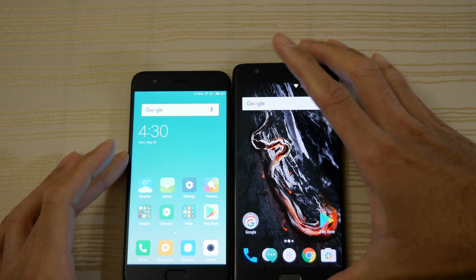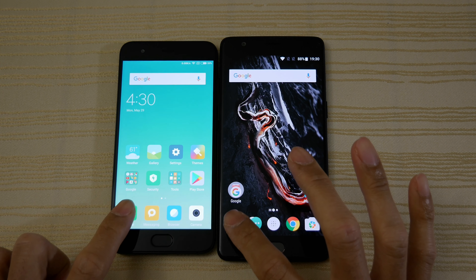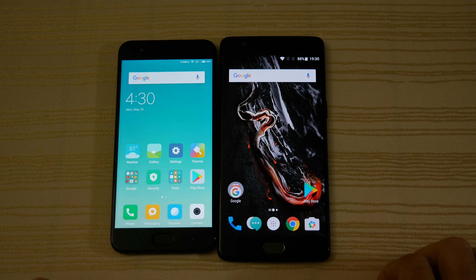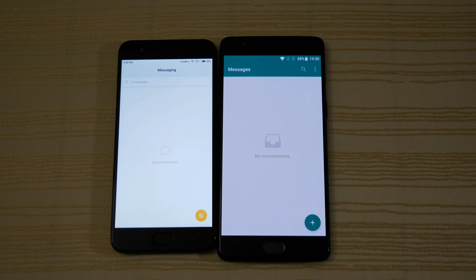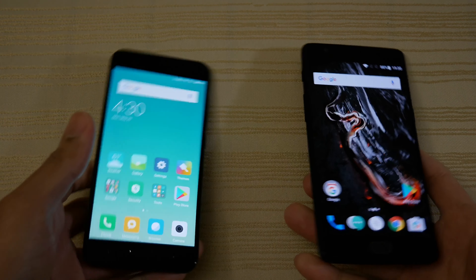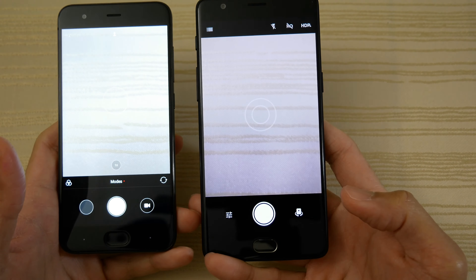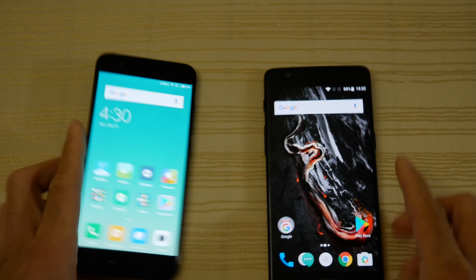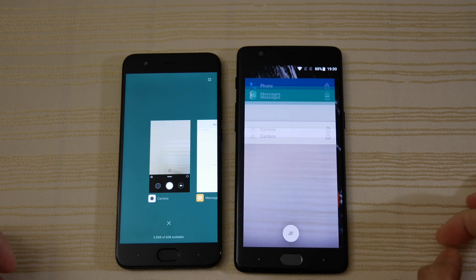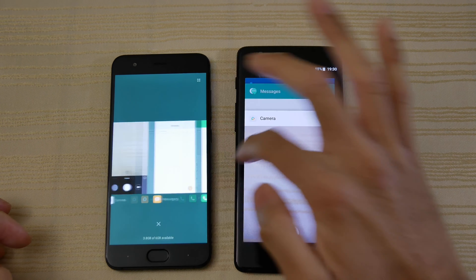I'm going to go ahead and open a bunch of apps right now. Starting with the phone app — that was a draw. And another draw. Now the cameras. Just to show you, there's nothing in the background — I opened three apps and we have three apps open on each.